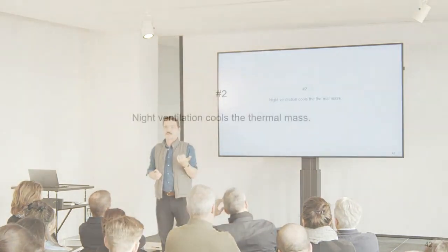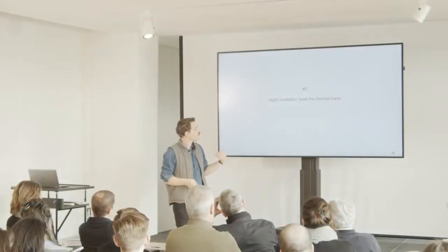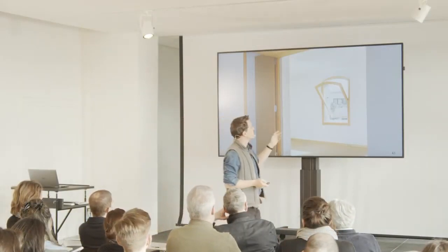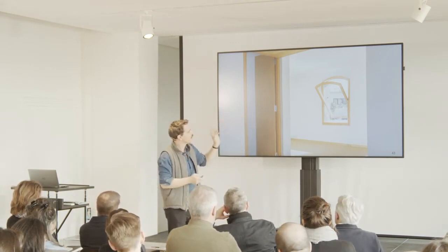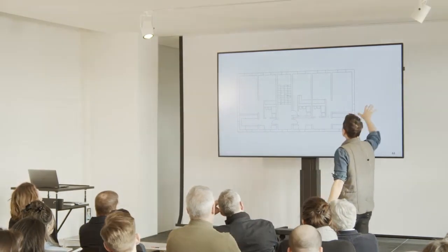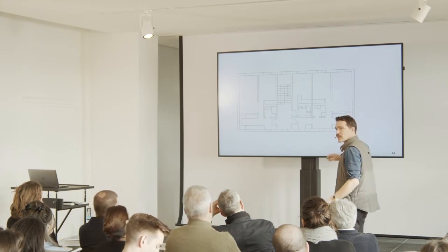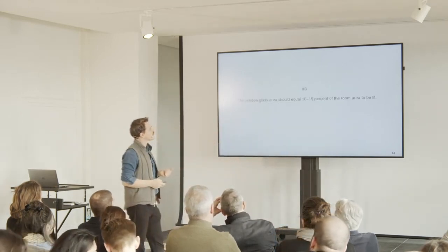If you build a building with a lot of thermal inertia, you have to find ways to control it when there's a long period of hot weather. We designed windows where you can do a lot of ventilation when you open them. All the flats can be ventilated in different directions, so you can ventilate them very well. You need to think about how to ventilate the areas you're using.